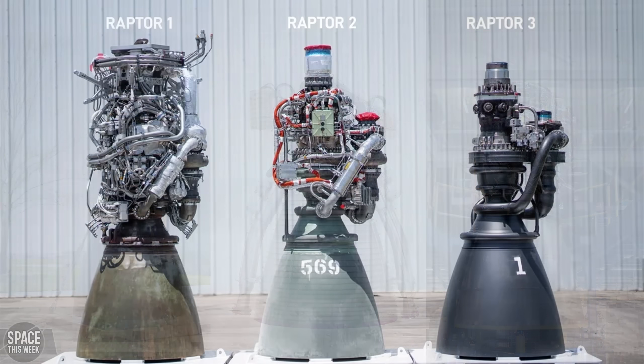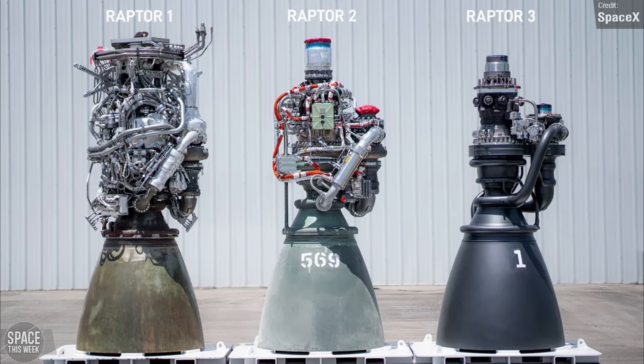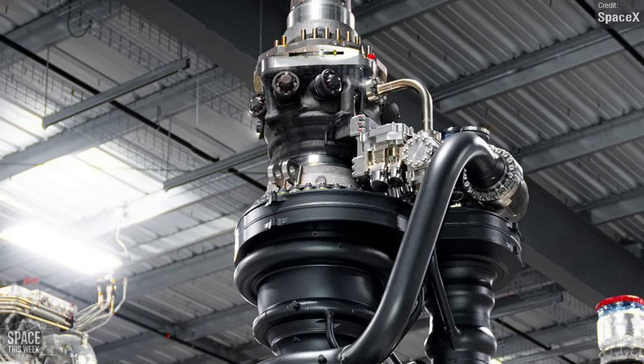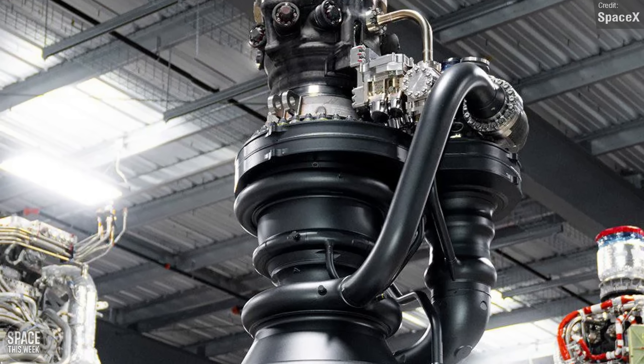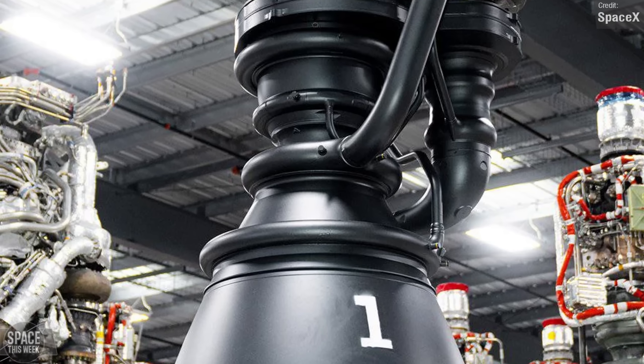Even when comparing it to Raptor 1 and 2, this thing just looks so simple. The reason behind its bare-bones appearance is that Raptor 3 doesn't require a heat shield or a fire suppression system, partly thanks to many of the external plumbing being moved internally.